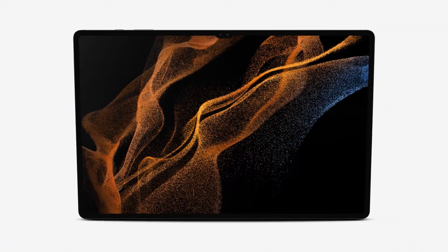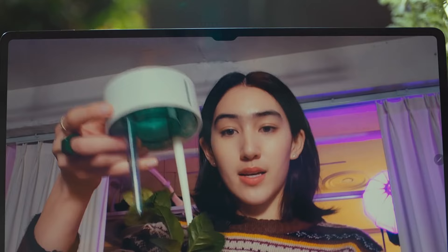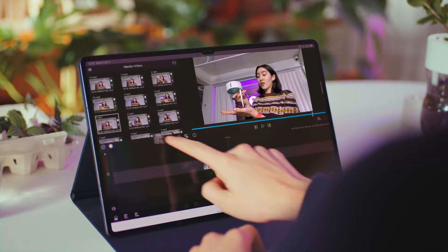We are bringing the power of Ultra to our tablets for the very first time with the Galaxy Tab S8 Ultra, with its 14.6 inch Super AMOLED display with a 6.3 millimeter bezel, and dual cameras positioned on the long side of the tablet.